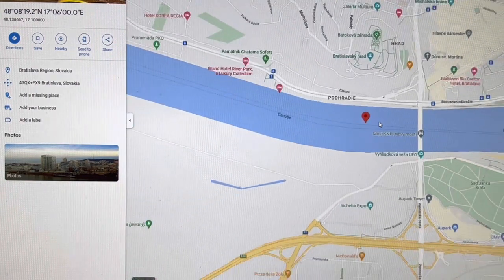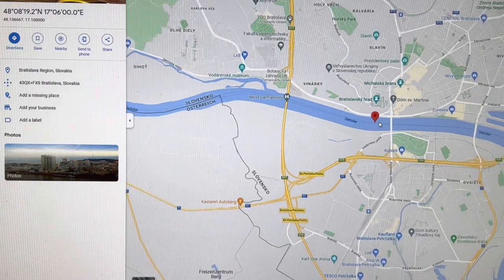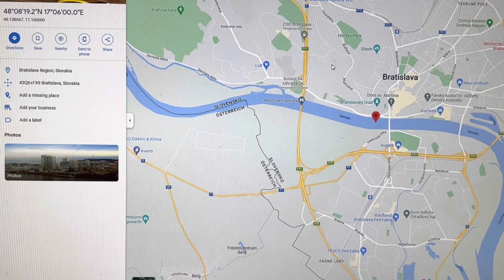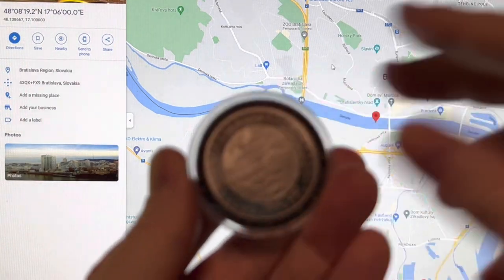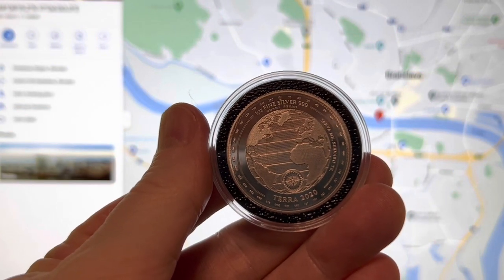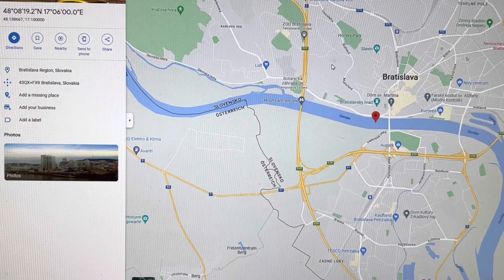Let's zoom out a bit and you will see that this place is actually in the middle of Bratislava, the capital of Slovakia. So why does a coin from Tokelau, which is located northeast of Australia, have the coordinates of the Slovakian capital Bratislava on it?